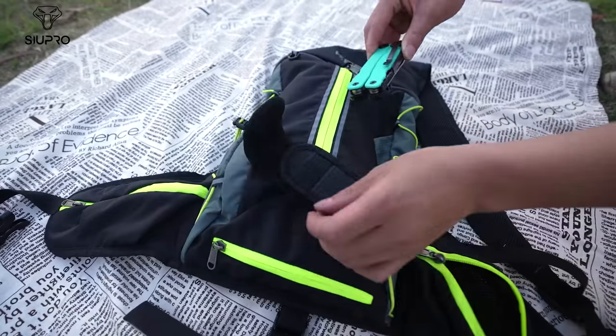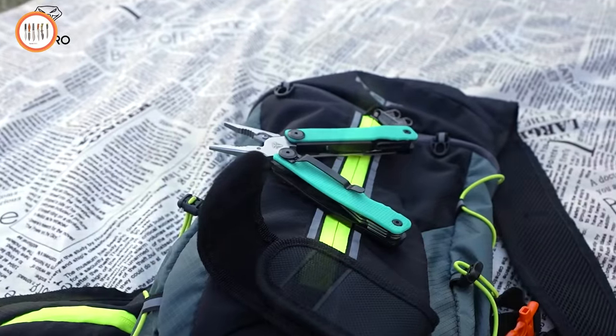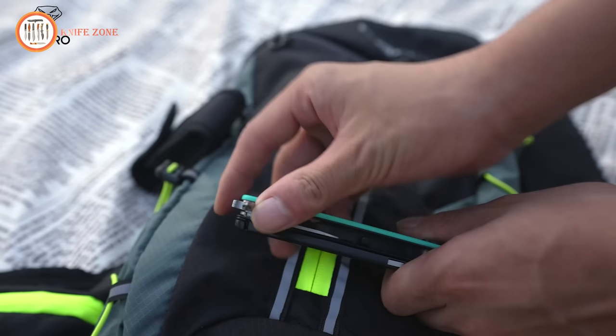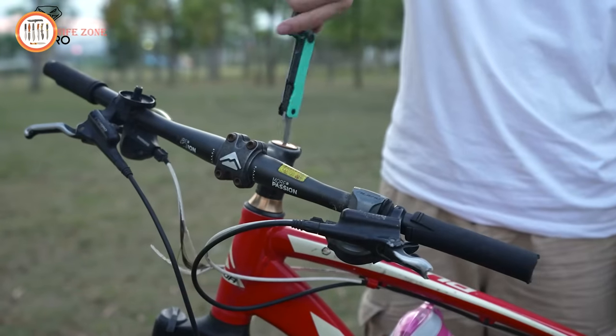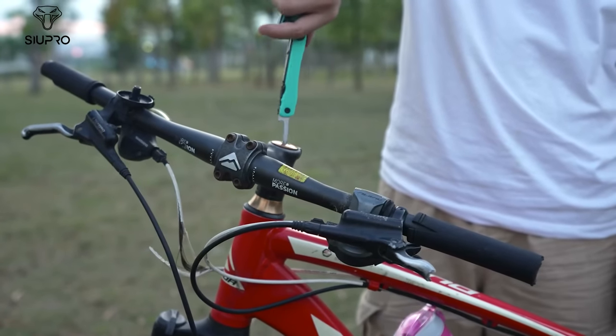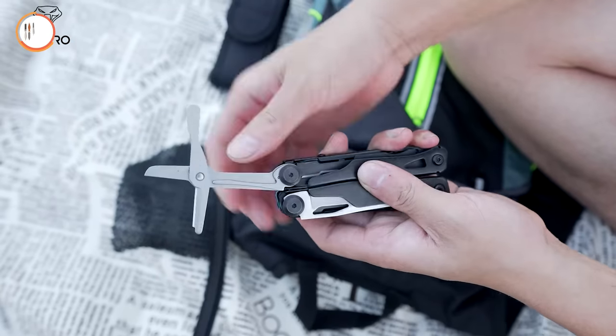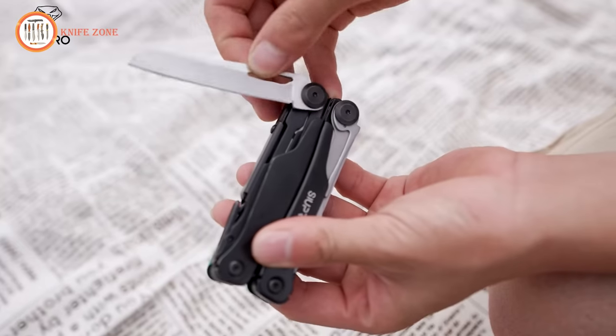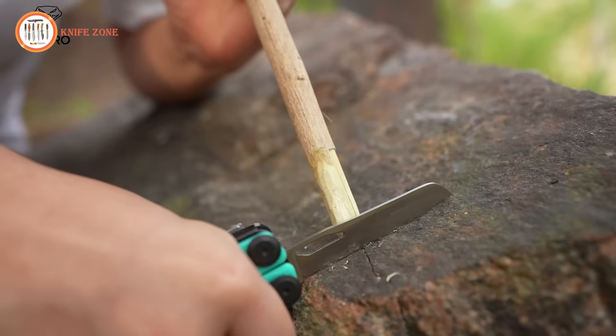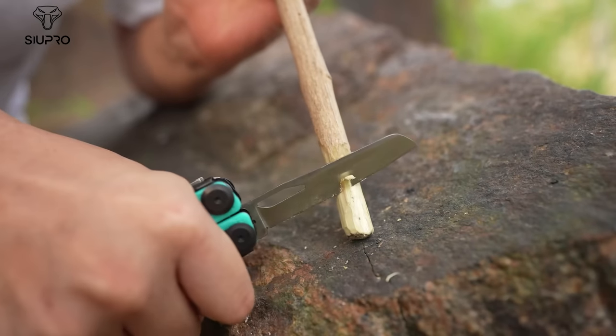With its lightweight design and vibrant colors, these tools are not only practical but also easy to spot — a perfect companion for various activities such as fishing, hiking, hunting, travel, and home use. Elevate your tool game with the Sioux Pro Multi-Tool, where functionality meets affordability in a stylish and reliable package.